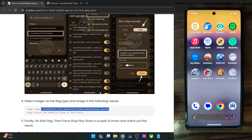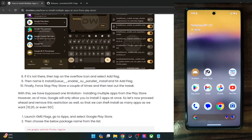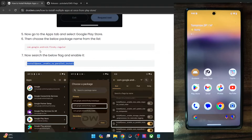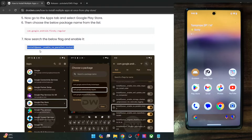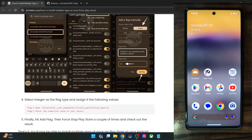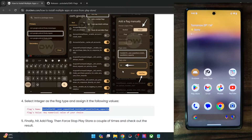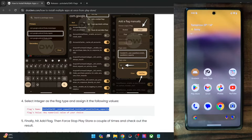So guys, these were the two different methods through which you could get this job done. To recap: if you simply add the install_q__enable_su_parallel_install flag, it will allow you to install two apps at once. And if you want to further increase the limit, you will have to add the flag named installer_version_2__user_expedited_installs_parallelism_capacity, choose it as integer, add the required number, and you will be able to install that many apps at once.